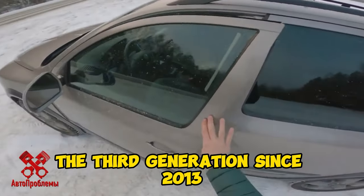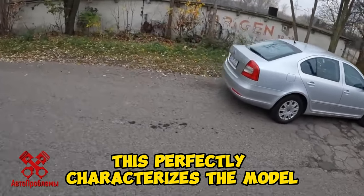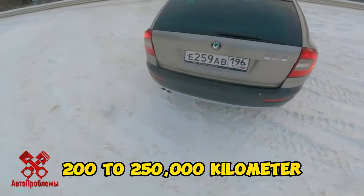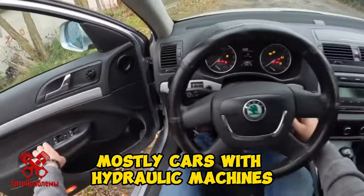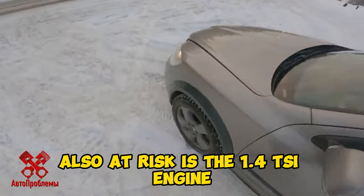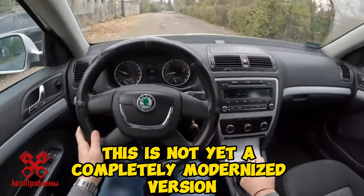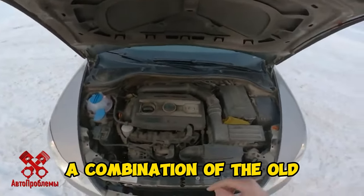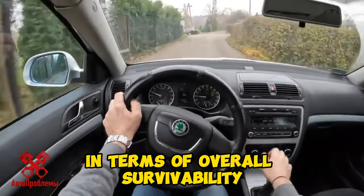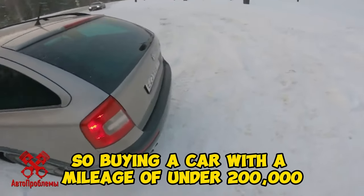Skoda Octavia A2, third generation since 2013, is represented at this price mainly by taxi cars with mileage of 300 to 500,000 kilometers. This perfectly characterizes the model, but if you want something less worn, look for second generation cars. Here too there are many high-mileage examples of 200 to 250,000, mostly with hydraulic automatics approaching inevitable overhaul. Instances with under 150,000 are manuals or a DSG robot, which at this point is often close to failure. Also at risk is the 1.4 TSI, 122 horsepower. A combination of the old 8-valve aspirated 1.6, 102 horsepower, with a manual gearbox promises the fewest worries — an unkillable engine. In terms of overall survivability, equipment, cabin space, golf suspension, and a huge trunk, buying an Octavia with under 200,000 kilometers makes sense.